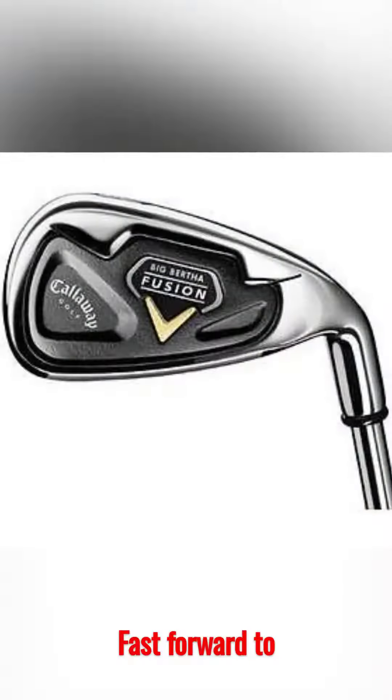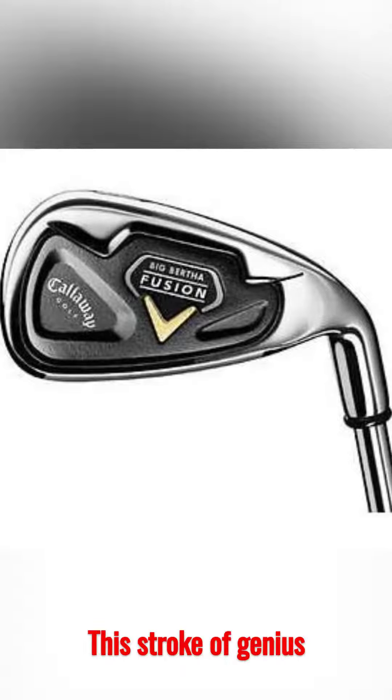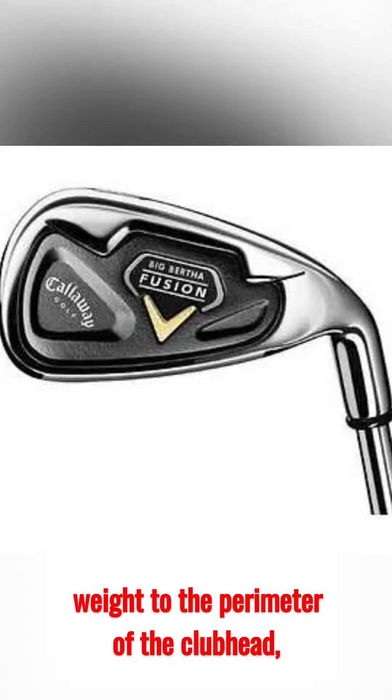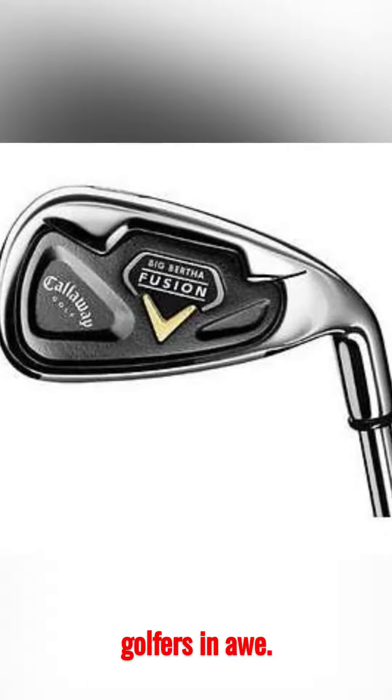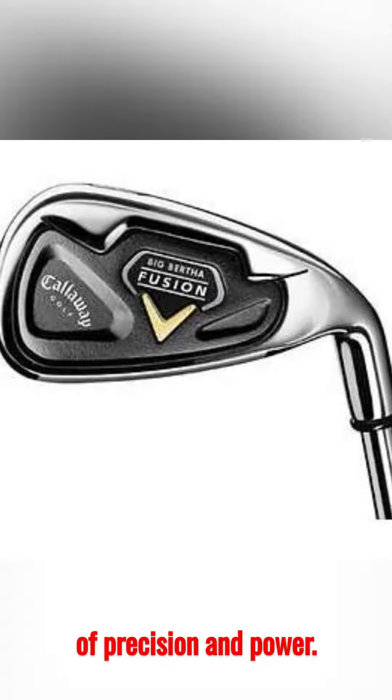Fast forward to 2004, a pivotal year for golf enthusiasts, when Callaway unveiled the Fusion irons. This stroke of genius strategically redistributed weight to the perimeter of the club head, igniting an explosion of forgiveness and distance that left golfers in awe. Swing after swing, these irons delivered a harmonious fusion of precision and power.